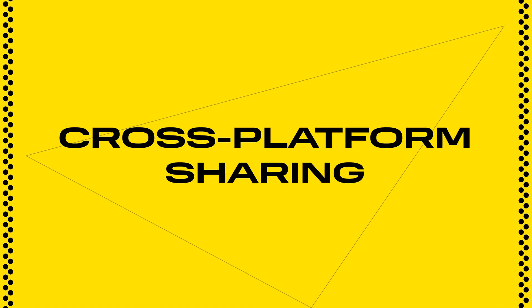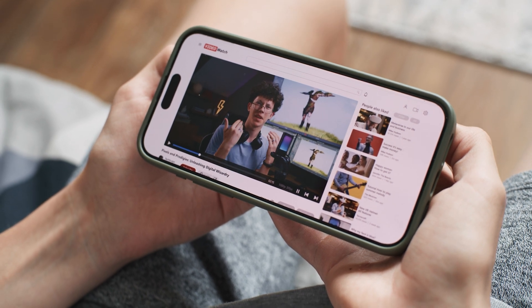This is super useful for cross-platform sharing. Another essential trend is creators posting to multiple platforms at once, each with different video requirements. With the social media landscape constantly shifting — new platforms emerging, old ones evolving or fading — audiences are all over the place. It's up to video creators to stay flexible, optimizing content to fit each unique space.